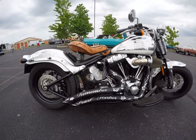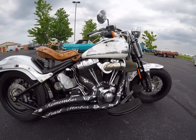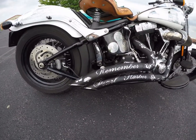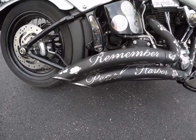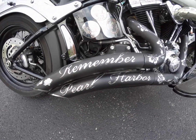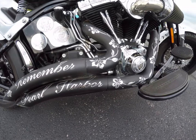This is our 2009 Harley Crossbones Pearl Harbor tribute bike. 'Remember Pearl Harbor' is the Pearl Harbor Survivors' motto. It's all hand engraved — there are over a hundred and twenty separate facts, figures, or images about the attack on Pearl Harbor.